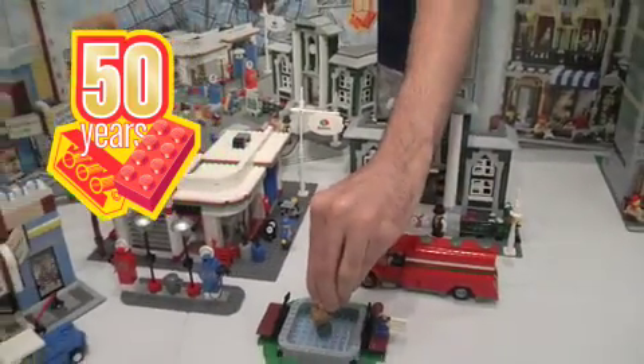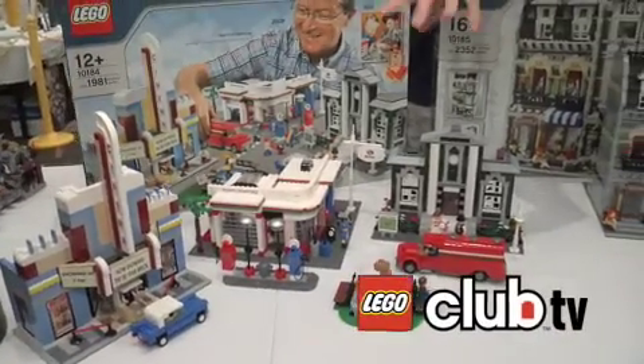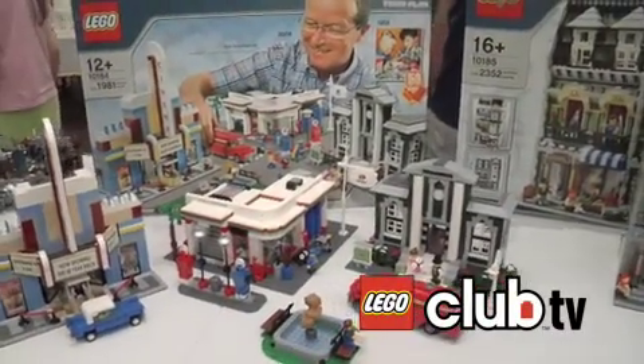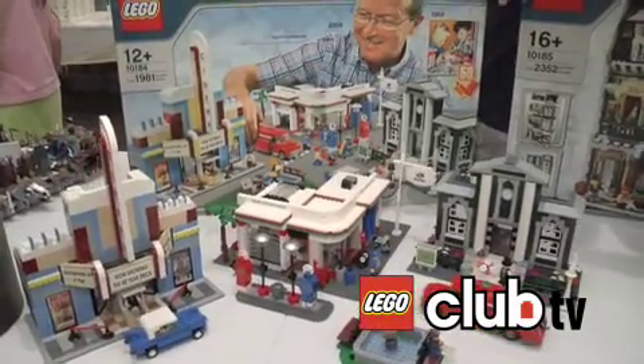When you look underneath each of our Lego bricks, we've got tubes, and that's what really makes Lego special. Lots of people in the past made bricks and building systems, but they didn't hold together and they would fall apart. So by adding the tubes, Lego really stood out, and for 50 years now we've had a fantastic product. So the town plan is that 50th anniversary set.